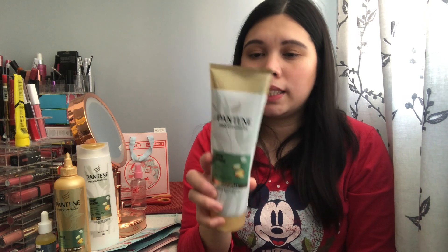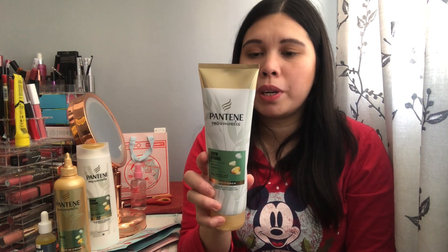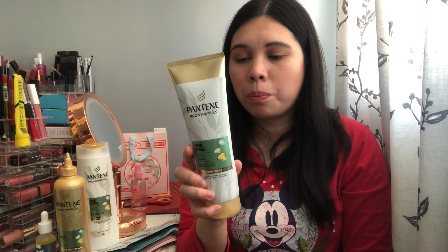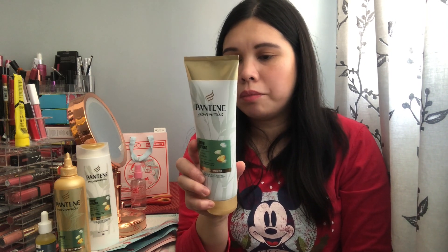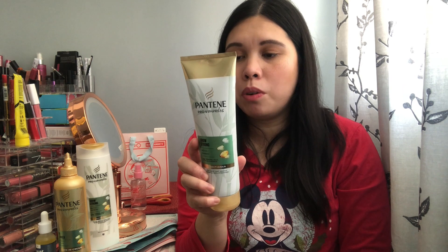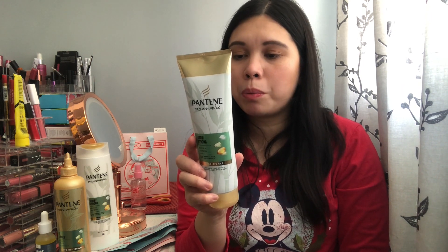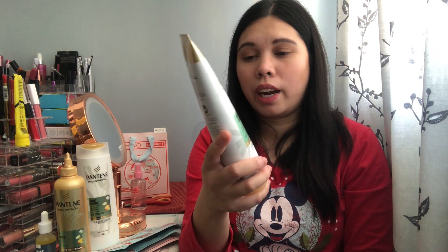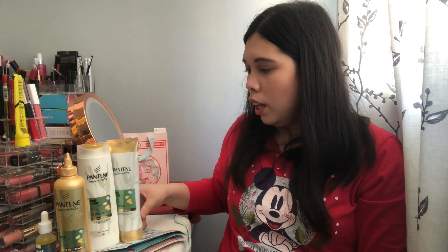This is the Pantene Pro-V Miracles range — highly nutritious pro-V blends for hair that needs a miracle. It's 0% mineral oil, 0% colorants. The Grow Strong collection combines pro-V science with biotin and bamboo to help reduce hair loss while promoting longer and 100% stronger hair. My mom uses this range so I wanted to try it. Each product normally costs around six pounds, so getting all three for seven pounds is a really good bargain.